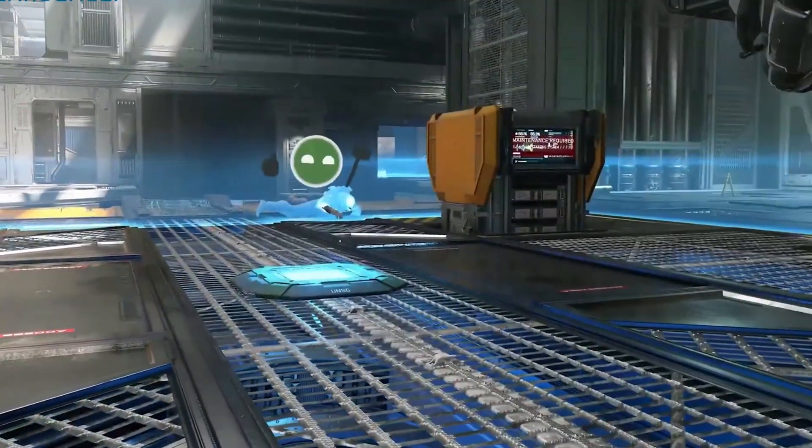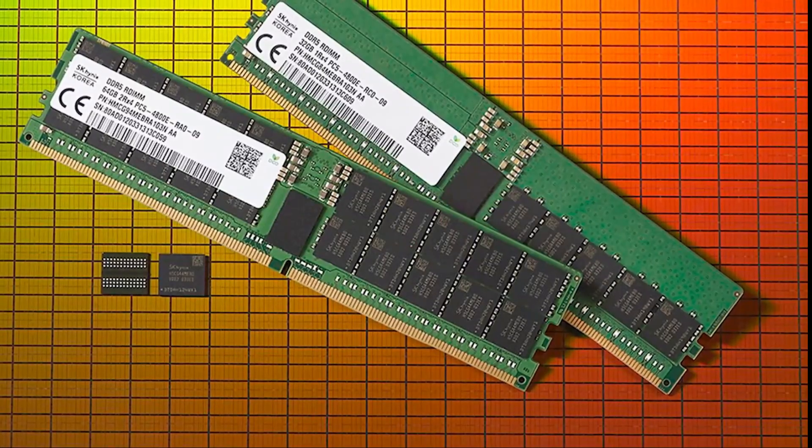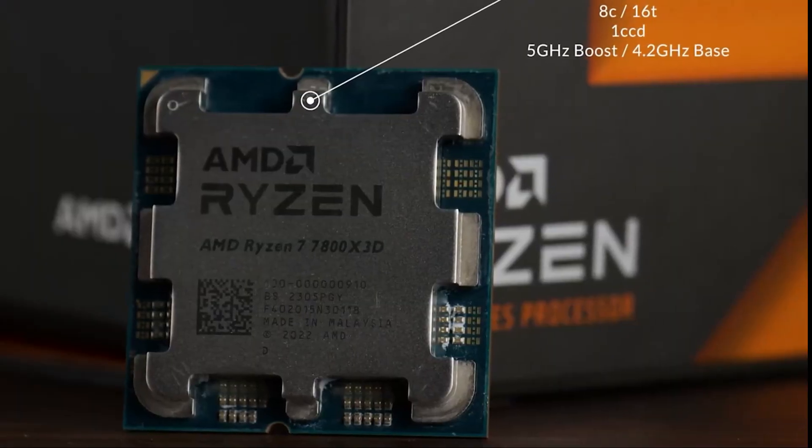What really sets this CPU apart is its massive 96MB of L3 cache, giving it a significant edge in gaming workloads where large cache sizes lead to improved frame rates and smoother gameplay.